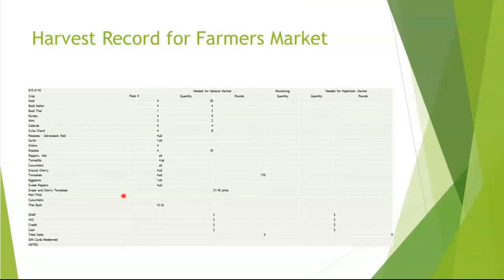This is the farmer's market harvest record. Same thing — field number, the quantity I want to take to market and the pounds I actually harvested. I have back-to-back markets on Saturday and Sunday, so whatever I didn't sell I calculate and it goes to market the second day. Then I have another quantity that I actually need to harvest. Down at the bottom at the end of the market I write down how much my sales were from my cash box. At the end of the year, I have 40 markets — I add them all up and that's my farmer's market sales. Those sales are part of the total sales after the CSA that I have to report to my certifier.